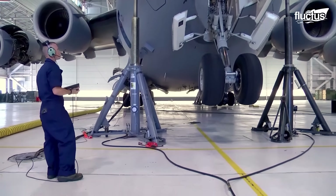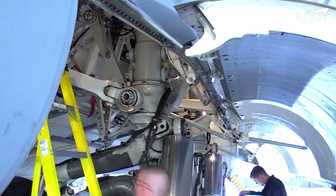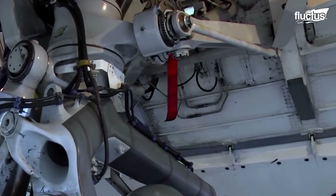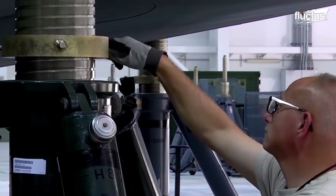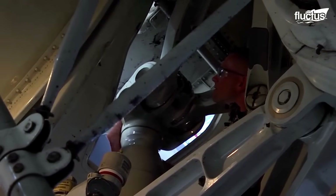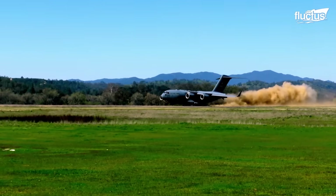Similarly, the landing gear of the C-17 takes a beating and needs to be checked and maintained regularly. Checking and maintaining the 282,000-pound C-17 requires hydraulics to lift it off the ground. This is accomplished by using large aircraft jacks. Once the wheels are off the ground, these technicians are then able to perform checks and the maintenance which may be required. This ensures that the Globemaster III can perform landing after landing without incident.